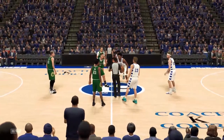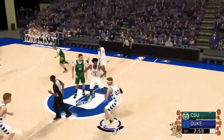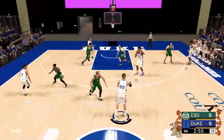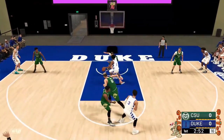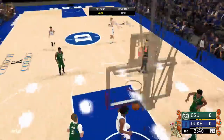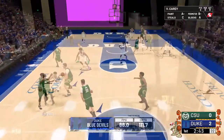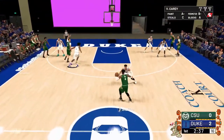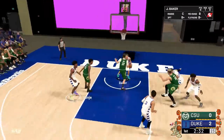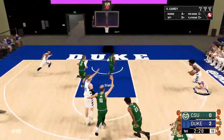Welcome to Cameron Indoor! We have our main event of this episode, and I keep calling it the main event because that is exactly what it is — Duke and CSU. These are two undefeated teams, number two and number three in the country. Both teams looking for a big result here to solidify their case as the number one team in the country.